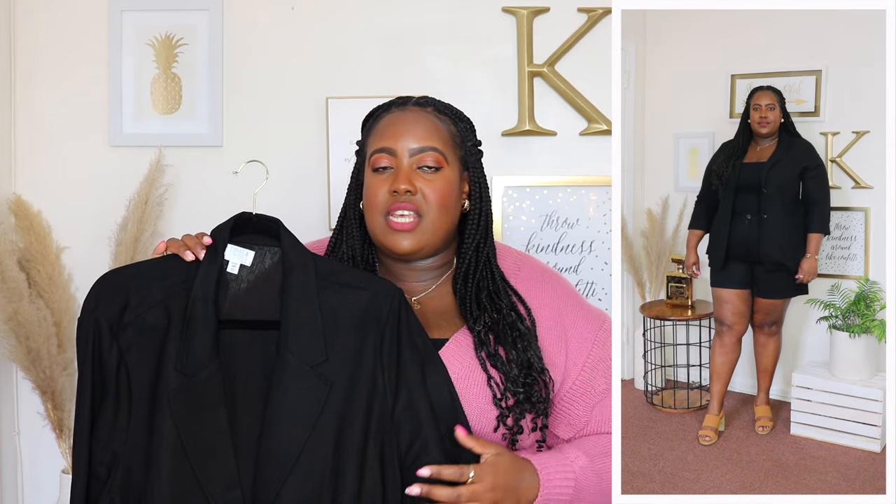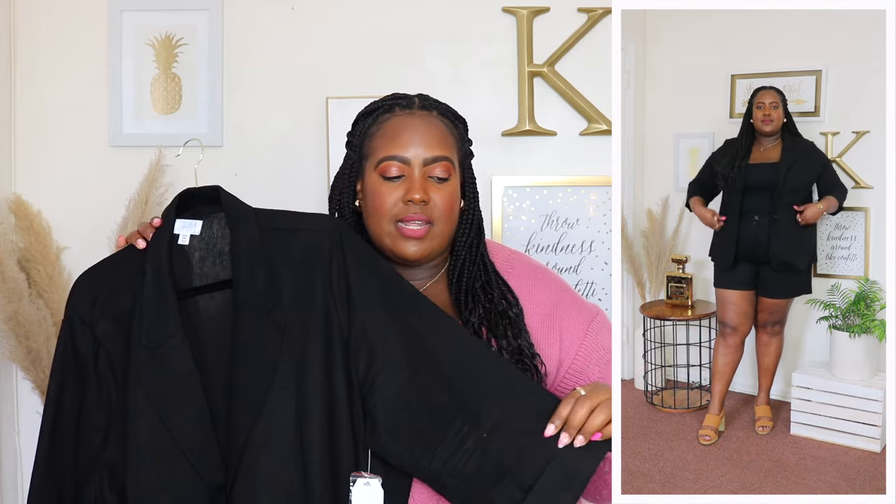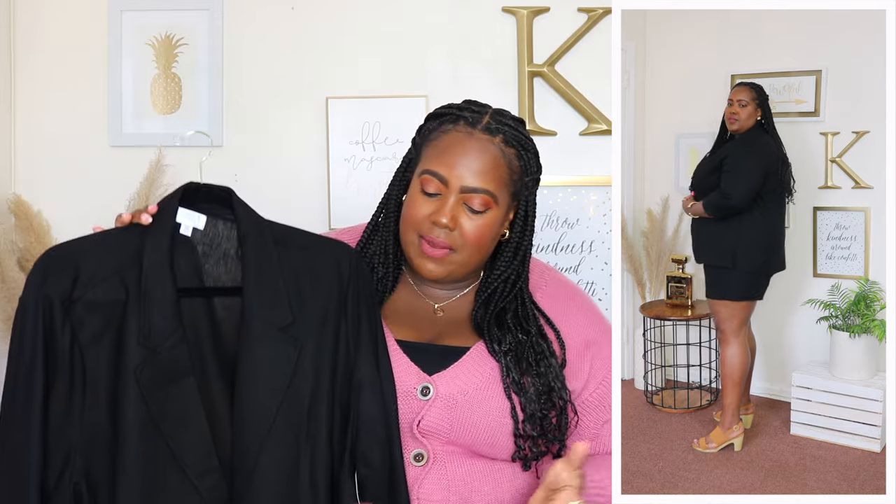I'm wearing a 3XL in this Time and True blazer and the price is $22.98. Available in two other colors but I'm wearing it here in black. It features a notch lapel collar, 3-quarter length sleeve with a rolled back cuff, and two buttons in front so you can wear it open or closed. It's not oversized but not too fitted. Two functional pouch pockets in front and it meets me about at my hip. It comes with matching shorts or pants and you could mix and match with skirts too. I highly recommend this blazer.